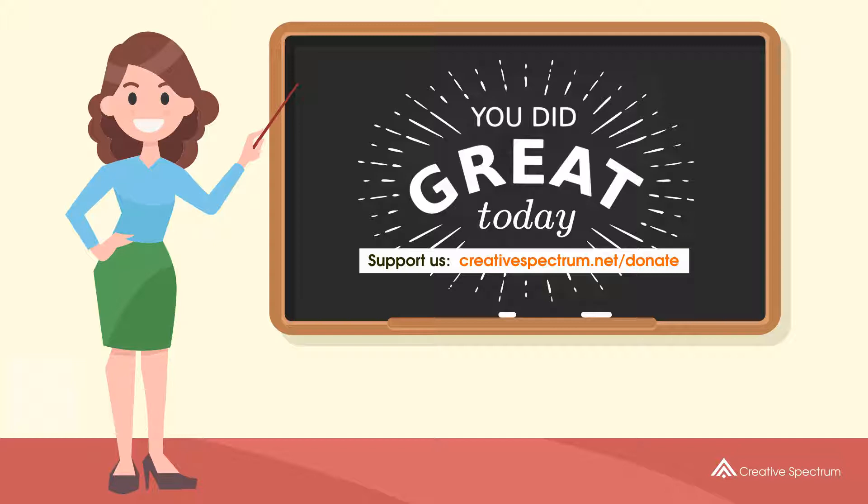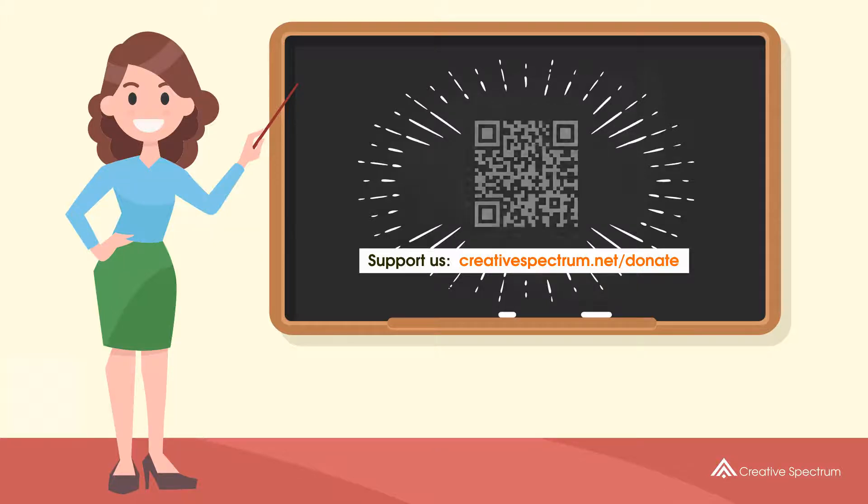Consider subscribing if you like our videos. You can also support us so that we can keep making educational content. Feel free to visit the donation link to our website. Please click the link below. We'll see you next time.